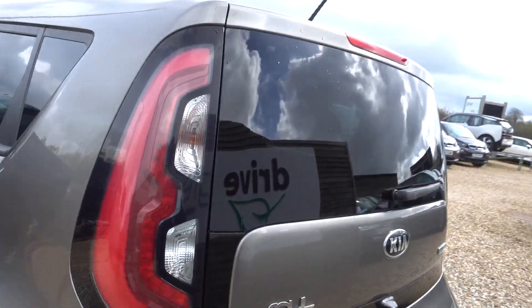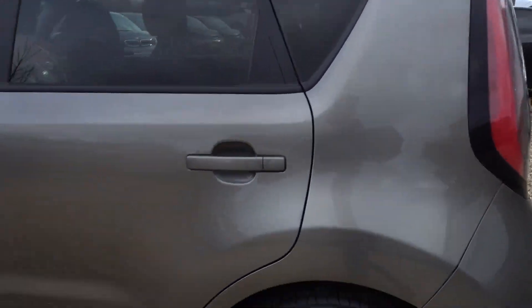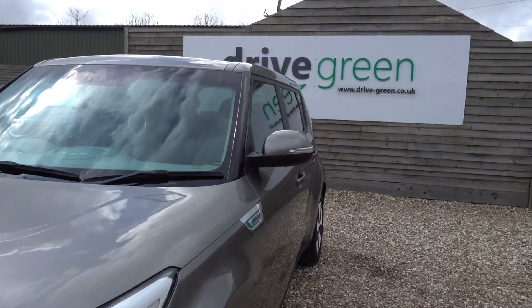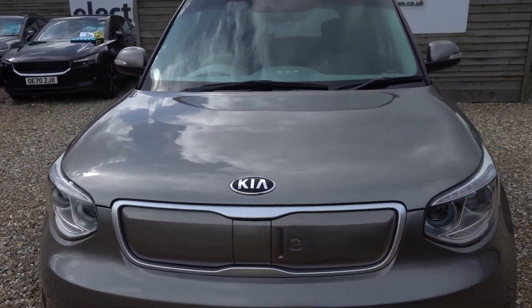In that boot we'll be putting a three-pin charging lead, like we do with all our cars. So this car will come supplied with a lead that you can plug into a normal domestic mains socket to charge the car, so you don't necessarily even need to get a charge point installed.